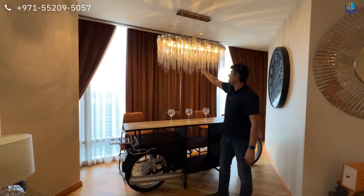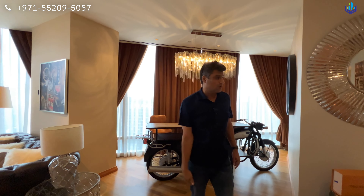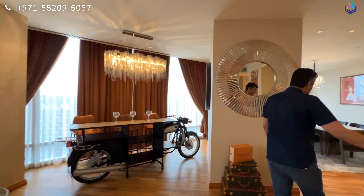Moving forward, you have a separate bar section right over here where you can enjoy your evenings and entertain your friends. There is a lovely chandelier here as well as one at the center over there.